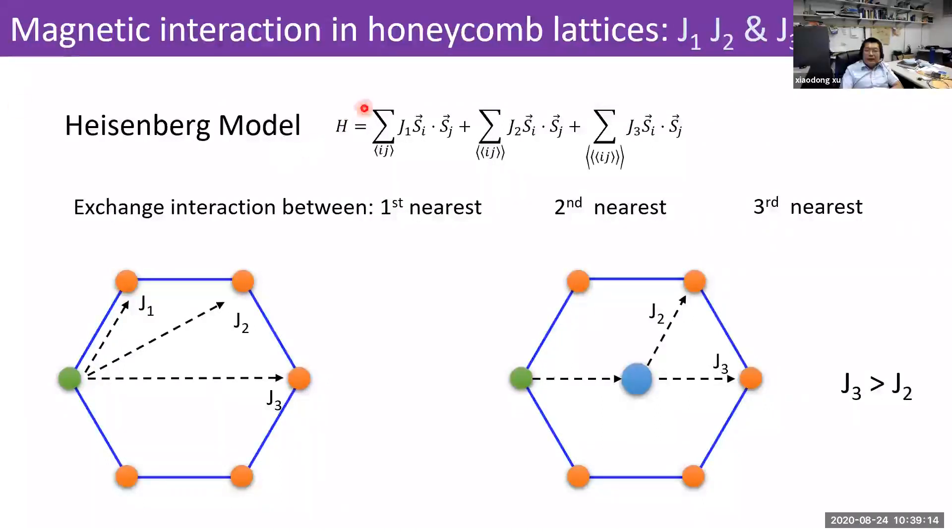The honeycomb lattice magnetic interactions can be described by the Heisenberg model with three terms. Si is the electron spin at the i-th lattice site, and we have exchange interactions J1, J2, and J3. J1 is the first nearest neighbor, J2 is the second nearest neighbor, and J3 is the third nearest neighbor. The magnetic order really depends on the strength of J1, J2, and J3. Even though J3 involves atoms at the largest distance, if there's a metal atom at the center of the Heisenberg lattice, superexchange interactions can make J3 larger than J2.